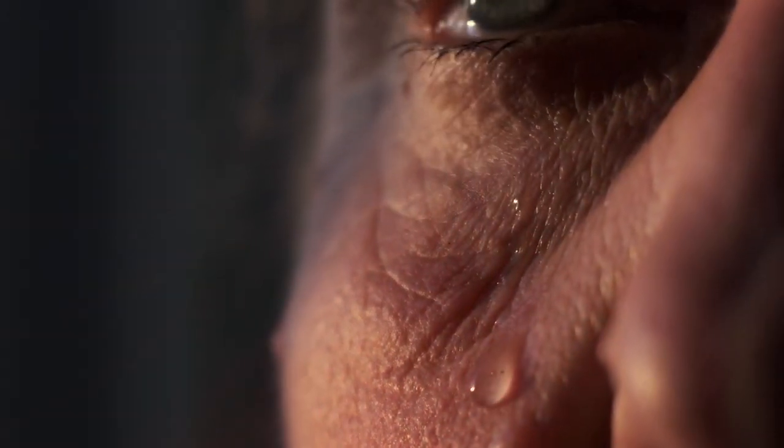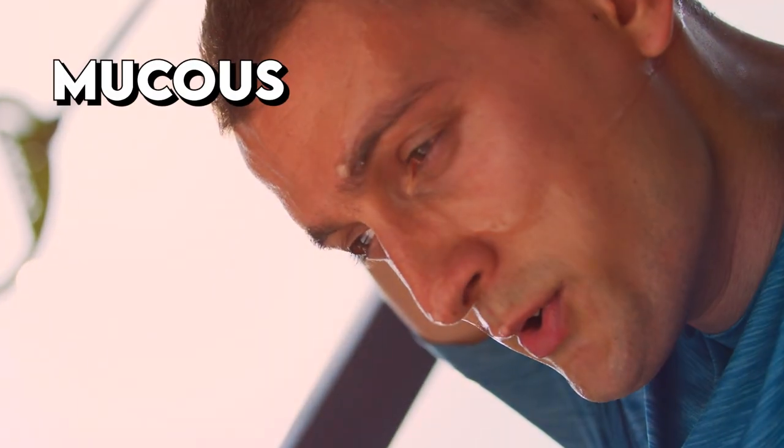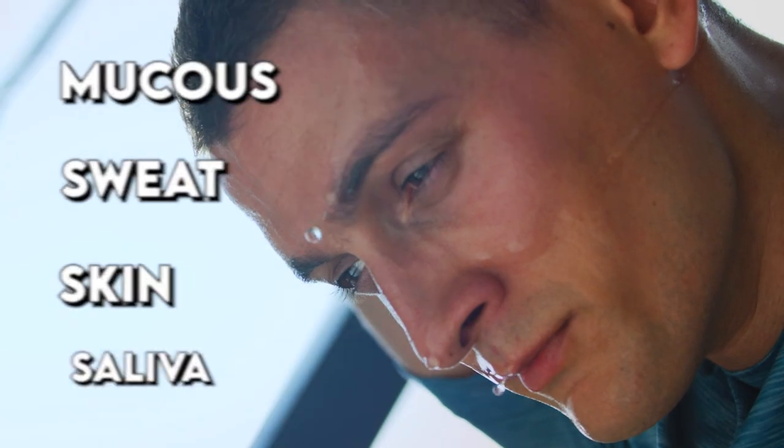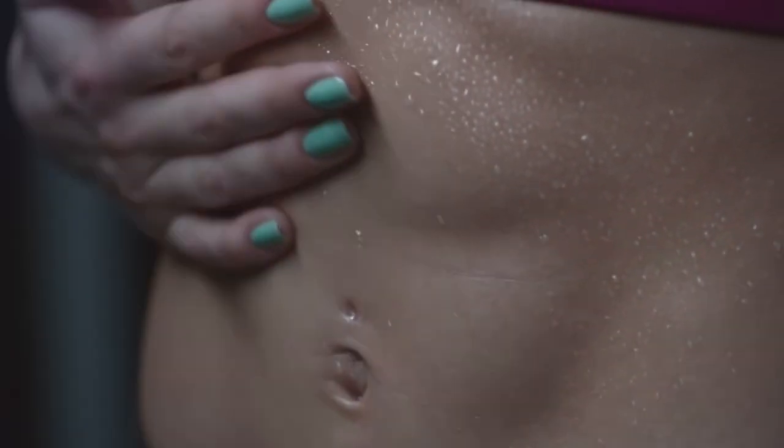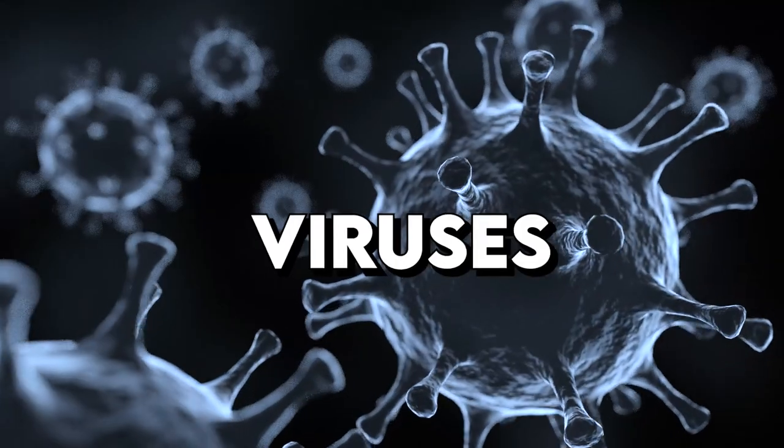You might think you're being weak when you're crying, but did you know tears are a defense mechanism created by your own body? What about your own mucus, sweat, skin, saliva? These are defense mechanisms as well. All of this because of our invisible enemy: viruses.